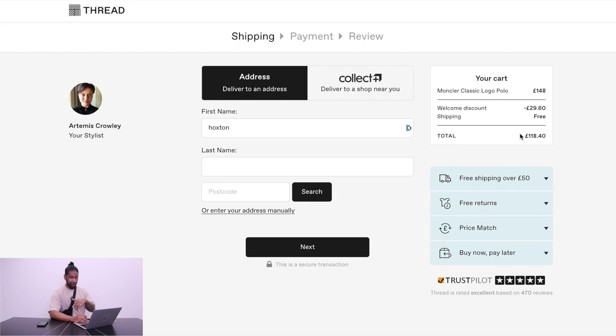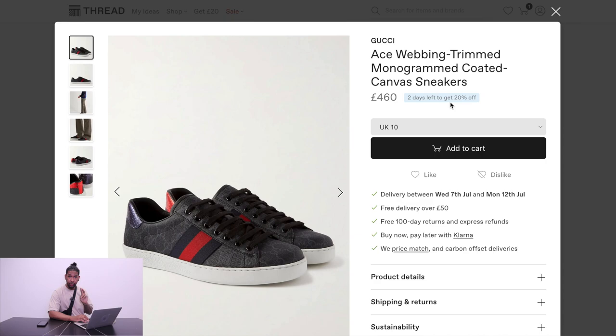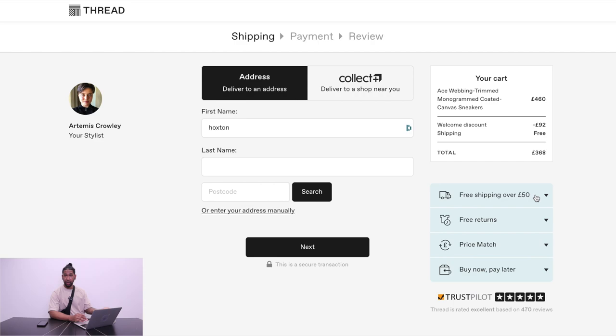It was already 10% off plus my 20% off, which means I've got that for 118 pounds for that polo. If you still don't believe me and you want to have a look at some other brands — even kind of expensive brands that never really go down in a sale — let's look at Gucci. Now, this 20% off only lasts for two days, so make sure you use it up quick because after two days it will be gone. If I add that to my cart and go to checkout, it's taken off 92 pounds — so there you go, 20% off.